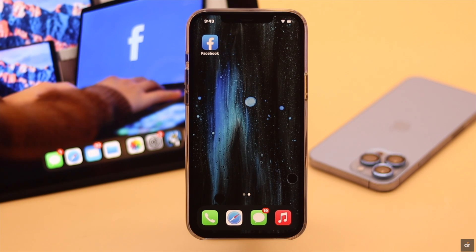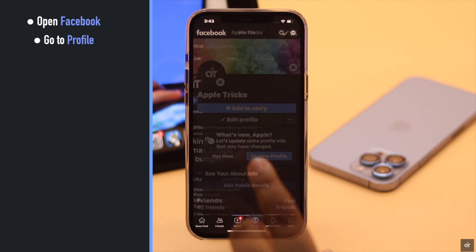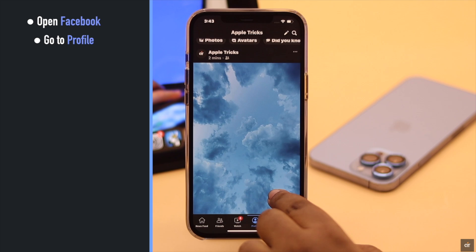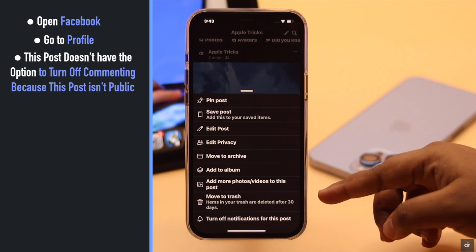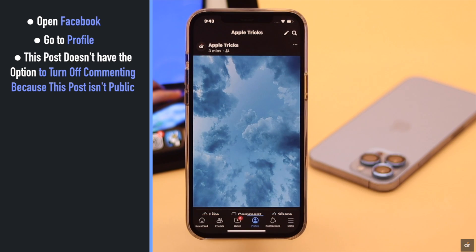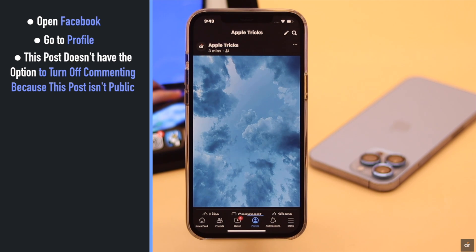First, let's check out how you can turn off commenting on Facebook posts on your profile. To do that, open Facebook, go to your profile, and select the post you want to turn off commenting on. But before you can do that, as you can see, this post does not have the option to turn off commenting because this post is not public. The post must be public before you can turn off commenting on it.